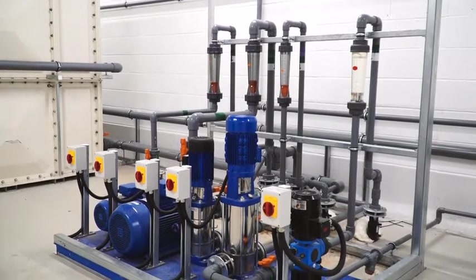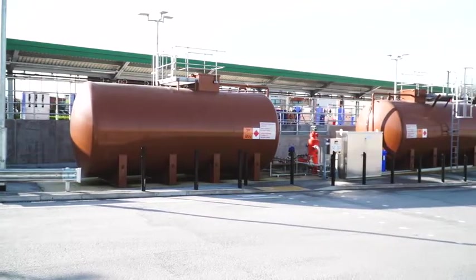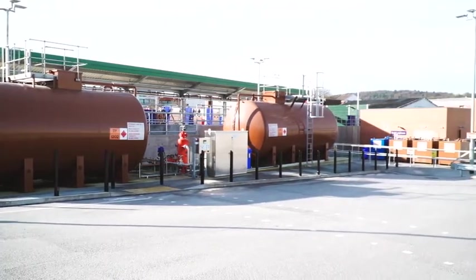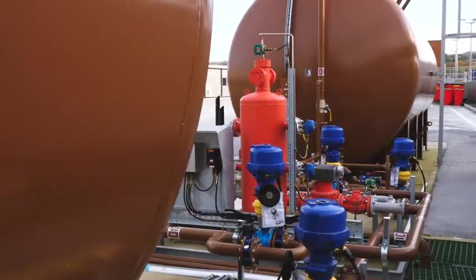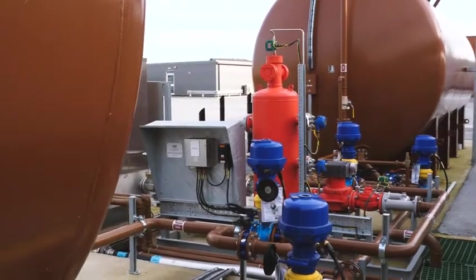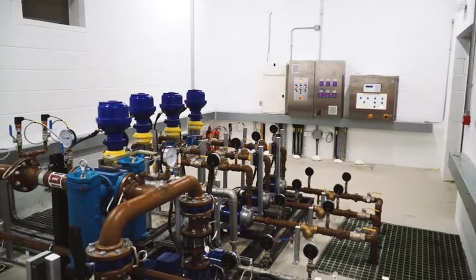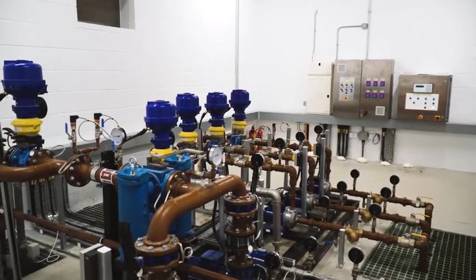However, with development underway, Northern Rail suddenly announced they were acquiring the new Class 195 diesels that would run as a mix of 2 and 3 car sets. As the original scheme had been designed for 4 car units, this meant a late-stage project redesign.